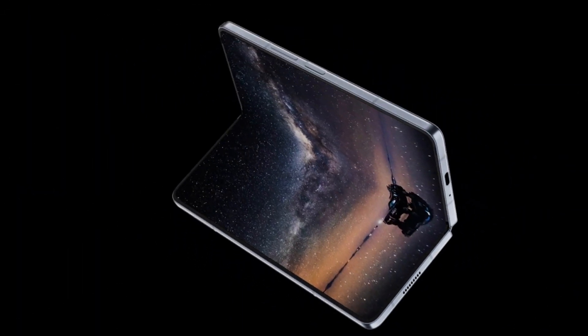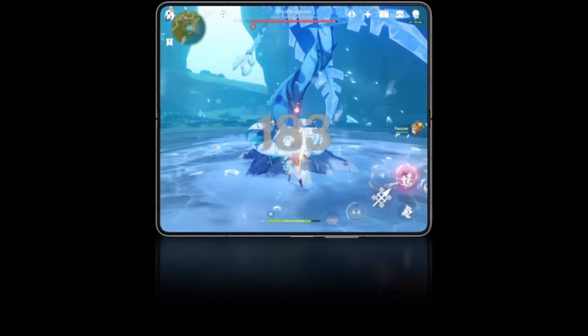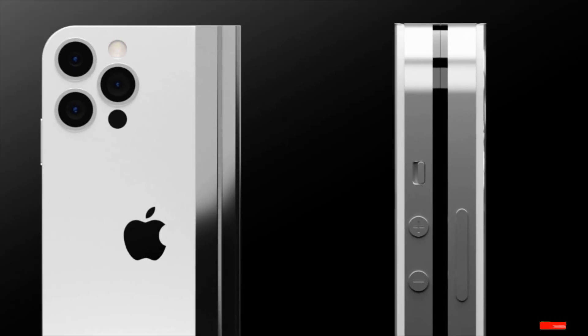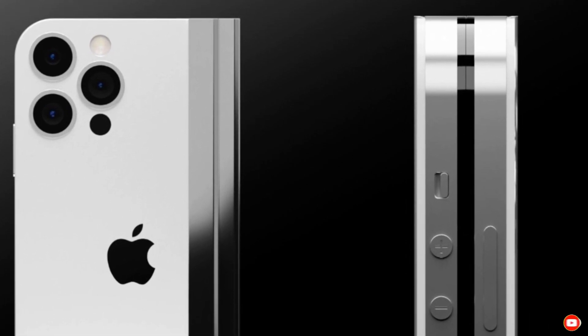So what do you think? Would you spend over $2,000 on a foldable iPhone, or would you stick with a regular phone, or maybe even go with Samsung's foldables? Let us know in the comments, and if you want to stay updated on Apple's foldable plans, make sure to like this video and subscribe to our channel.